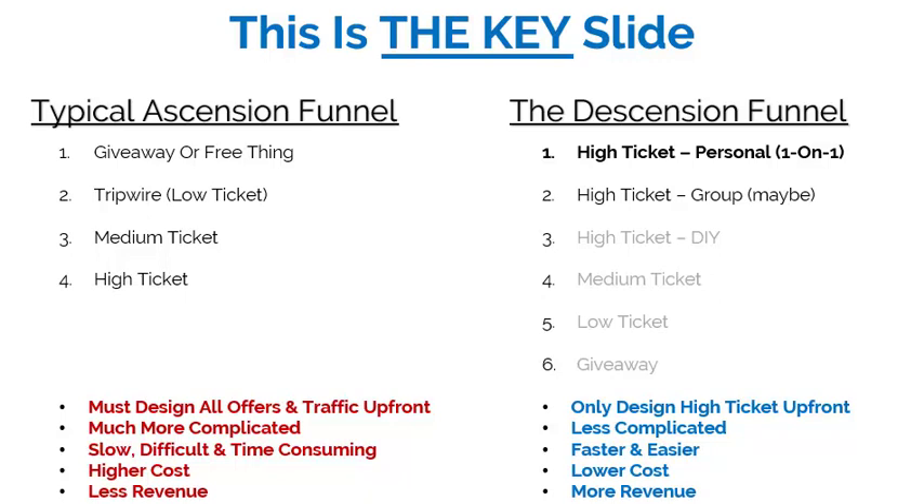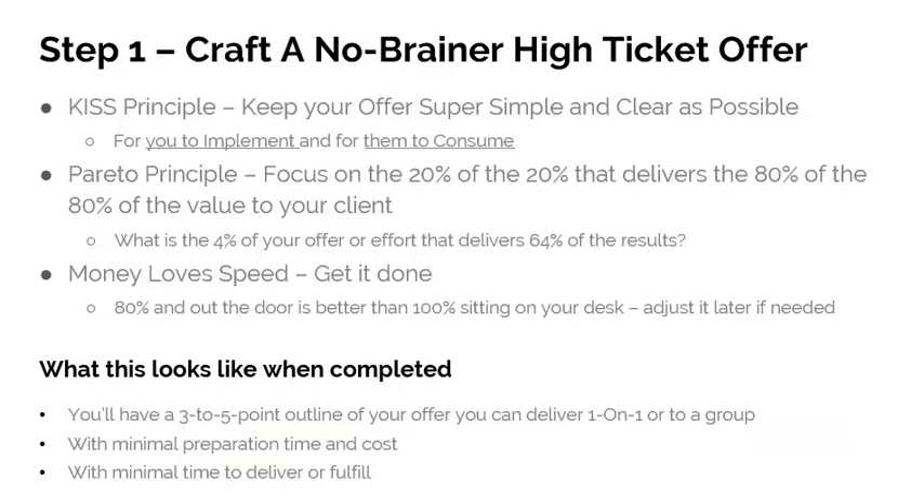Step one: craft a no-brainer high-ticket offer — and I mean no-brainer. Use the KISS principle: keep your offer super simple and as clear as possible, both for you to implement and for them to consume. Apply the Pareto principle — focus on the 20% of the 20% that delivers 80% of the 80% of the value to the client. This works out to about 4% of your offer delivering roughly 64% of the results. Take the smallest, most compact thing that delivers the biggest impact, and make your offer around that. And lastly, money loves speed — get it done 80% and out the door. Done is better than perfect.